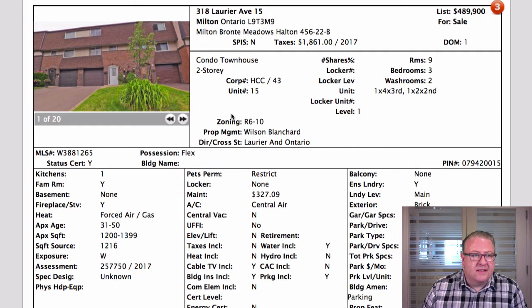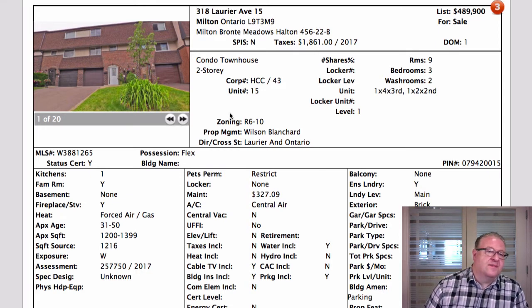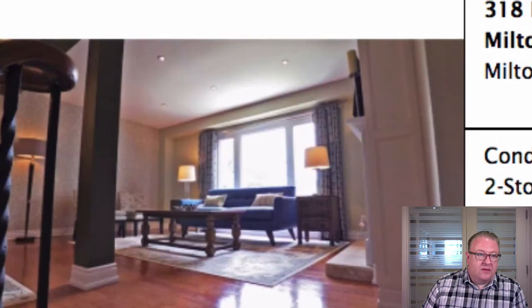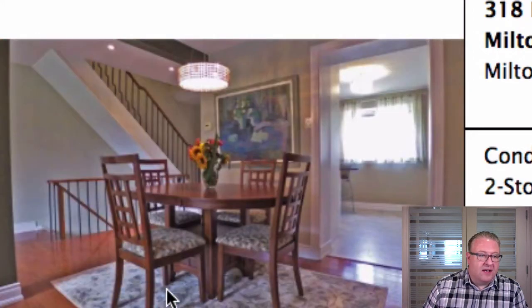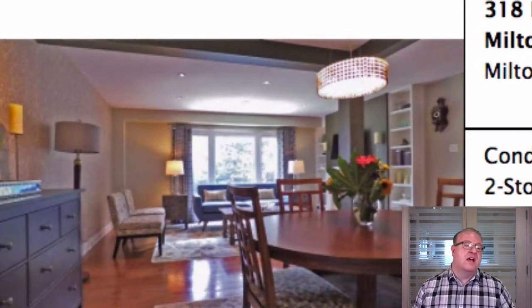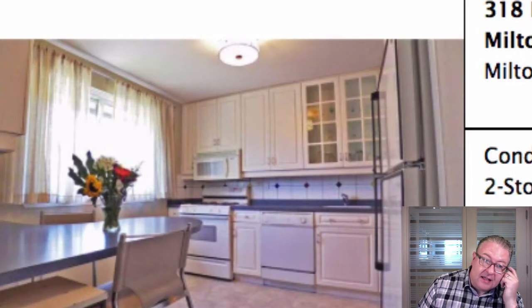There are two condo townhouses in this list - this one and one for $449. Right away you're dealing with a $40,000 difference in price. This one's listed as a two-story but if you count, you've got three stories. It says it has no basement, but there's a walkout right there. When you show me a picture with stairs up and stairs down - it may be a two-story if that's the basement, but it's not with the walkout. Above-grade square footage is how we count.